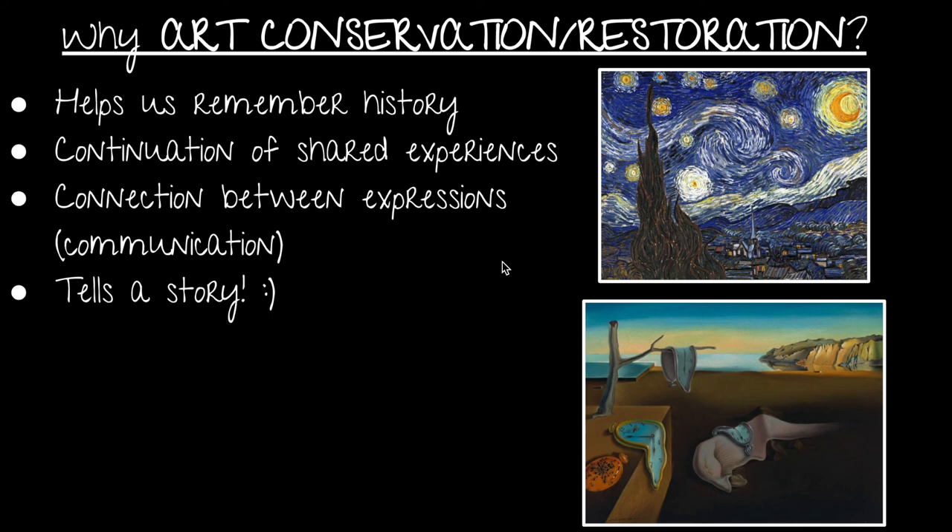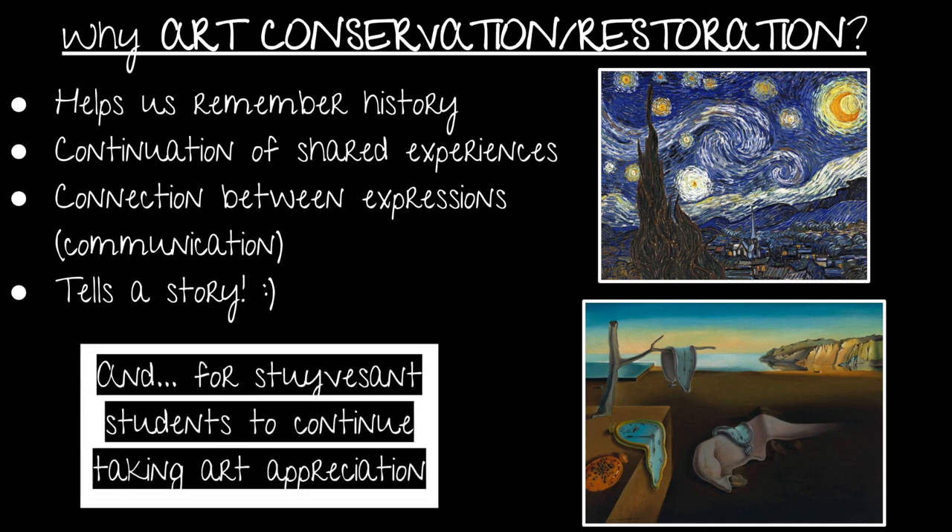So why is art conservation and restoration so important? It's all because of the art. Art helps us remember history — there's a continuation of shared experiences, connection between expressions, and it gives us indirect communication between different generations. And of course, it tells us a story. Who doesn't like a good story — whether that be of starry nights, melting clocks, or even of grapes?